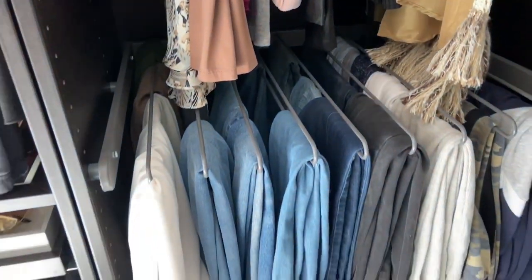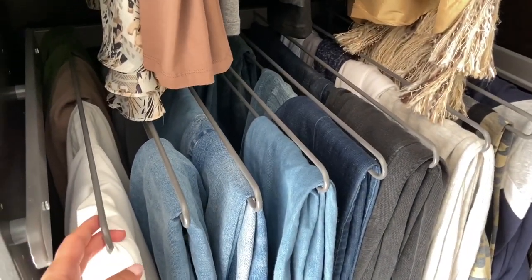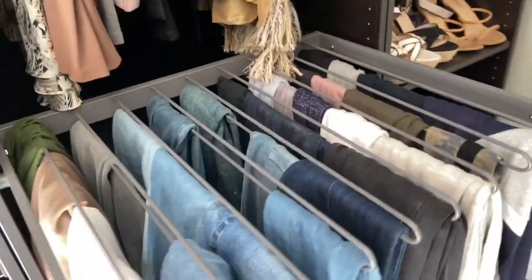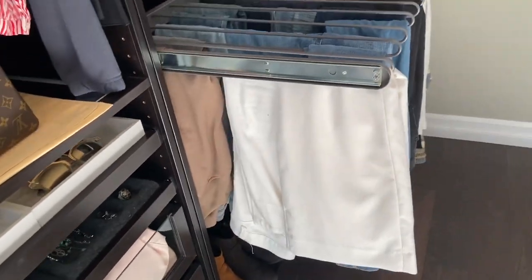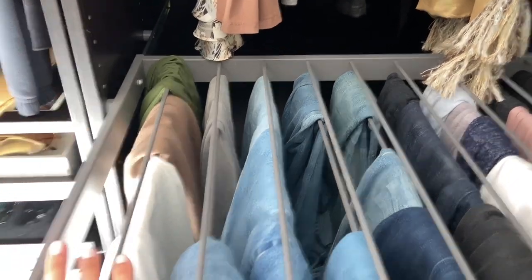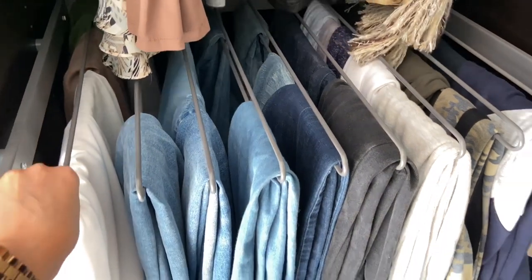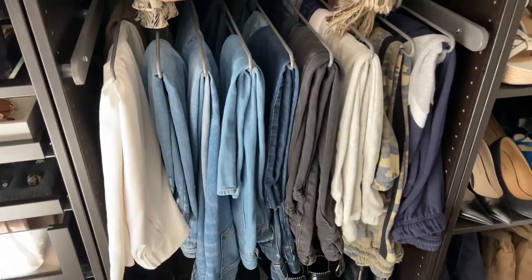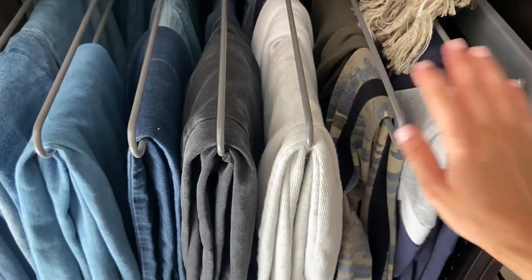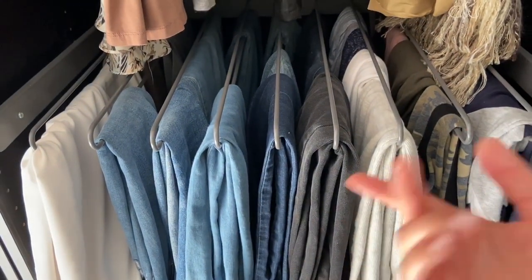And here is one of my biggest tips if you are getting a closet like this: this right here is everything. This literally saves me so much time. It's honestly appealing to look at because it's just nice and organized, it goes right back in, and I really love it. I have so much sweatpants and joggers, so I added them here, and I tried to color coordinate my pants and jeans.